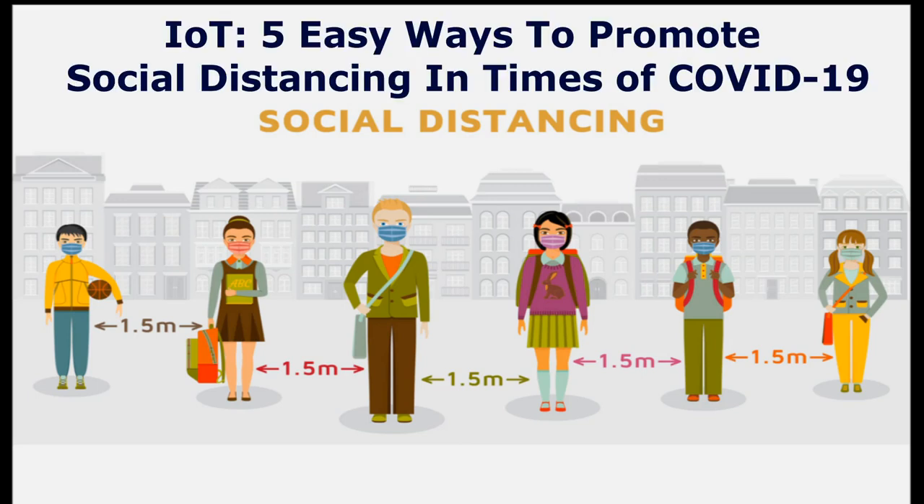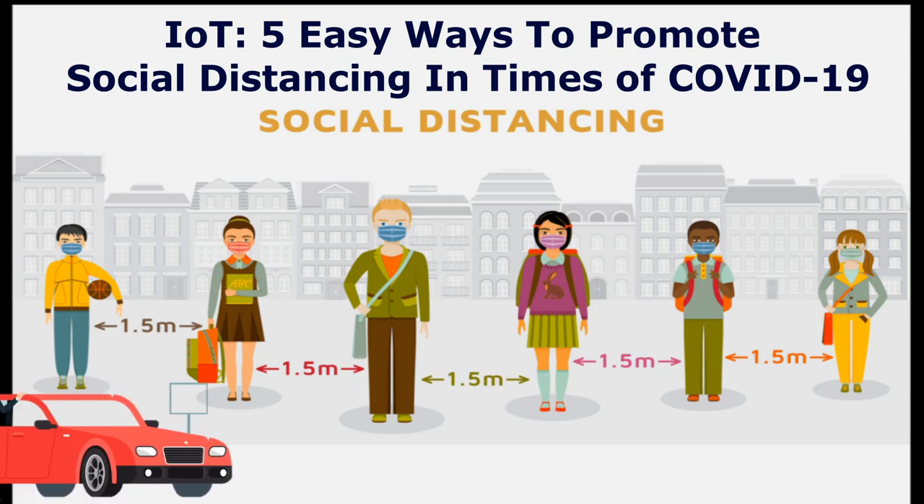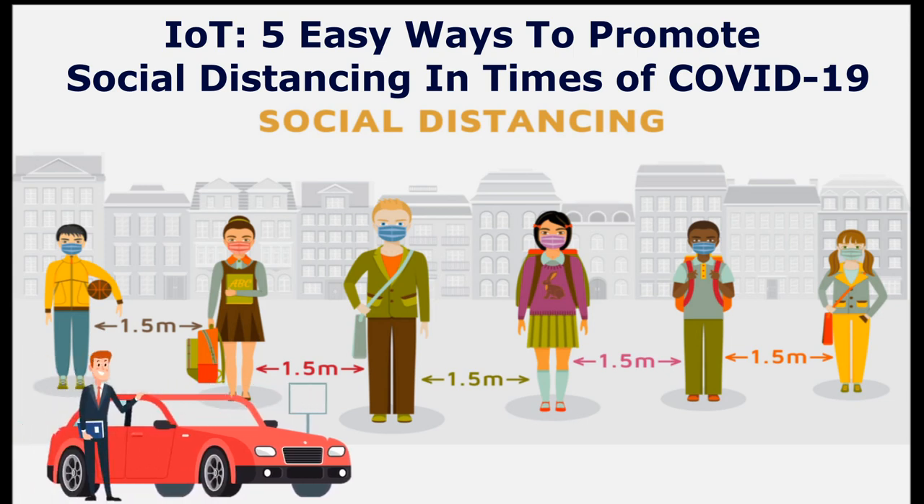Hello friends. Today we will discuss IoT: 5 Easy Ways to Promote Social Distancing in Times of COVID-19. Before we start, please subscribe to our channel and click the bell button.